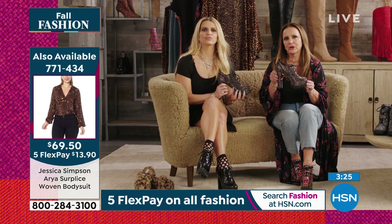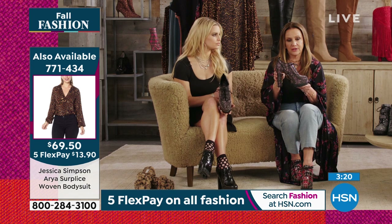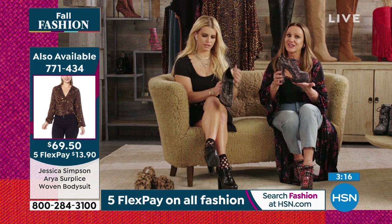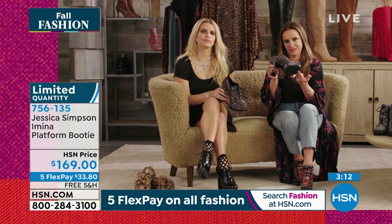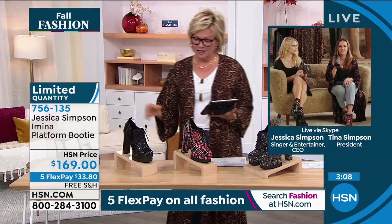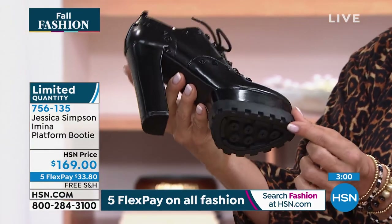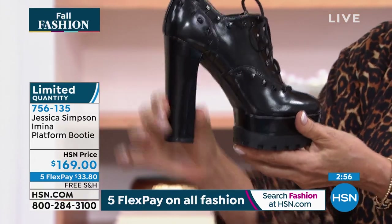Definitely for the fashion-forward girl, but they're still comfortable. I know I keep saying that and you're like, really, lady? There's no way these shoes are comfortable. But they actually really are. They have the tread — they have this lug sole. The lug sole makes all the difference because it gives you the stability you're looking for. So you're never slipping or falling, never feeling wobbly. You feel the traction, for sure.